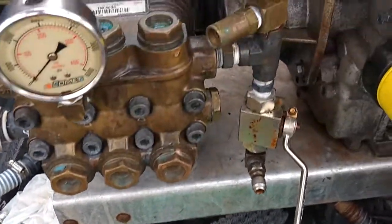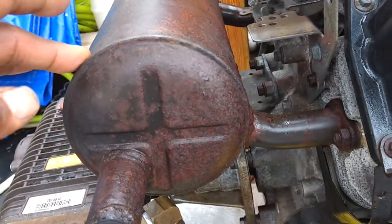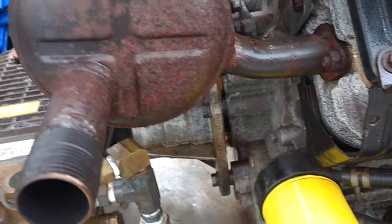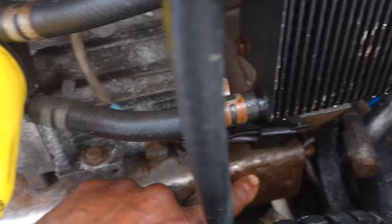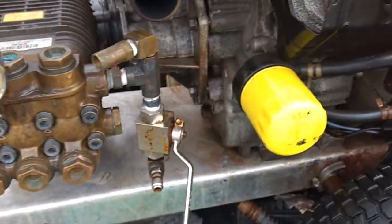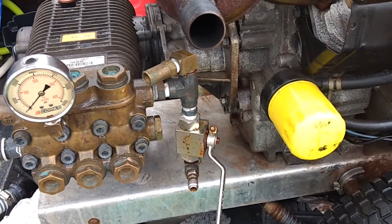We suspect it's rust from the exhaust getting through the areas and making everything look rusty — that's why you see all these colors here. We'll keep the video updated on the longevity of the seal.